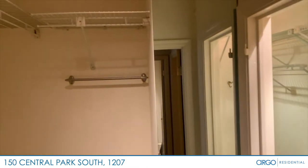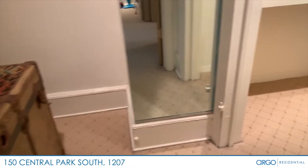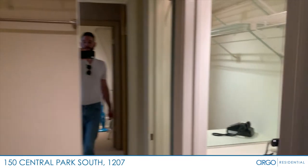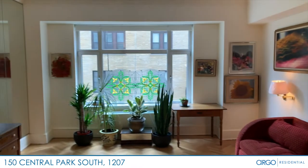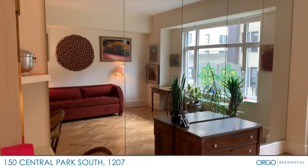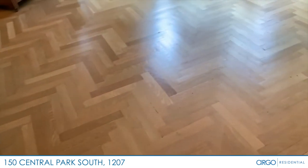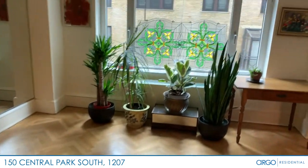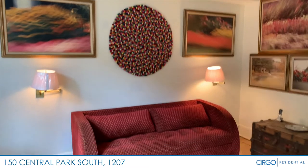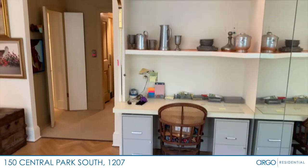Across the hall is a dressing room and an additional closet. The living and sleeping quarters features an entire wall of mirrors to make the space feel much larger, a sleeper sofa, and a built-in work desk.